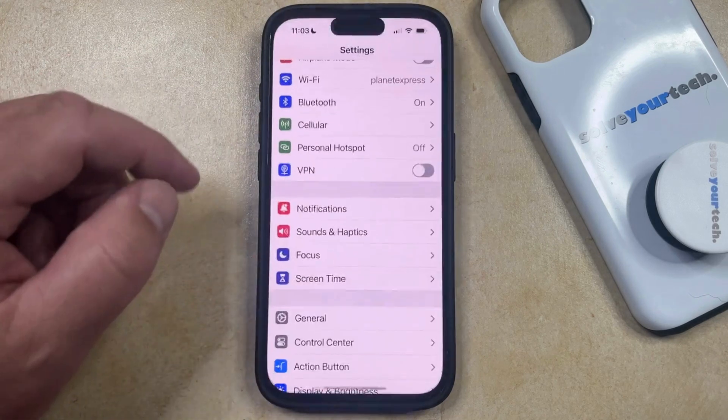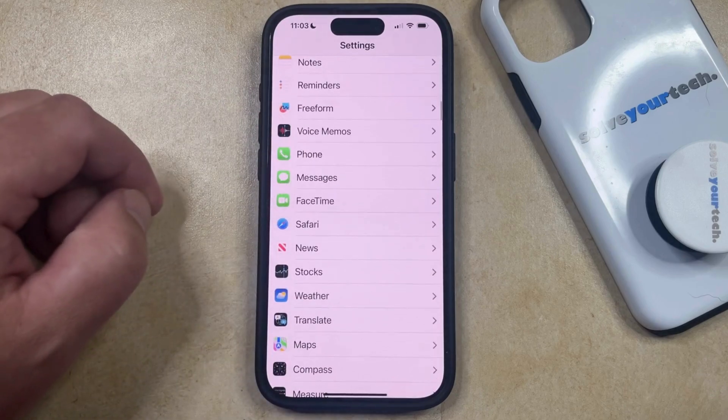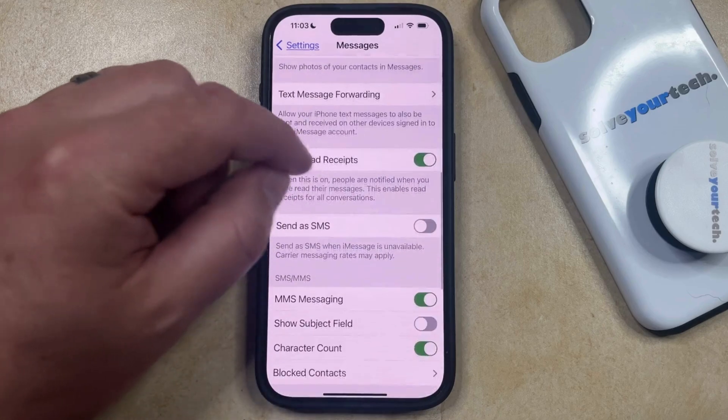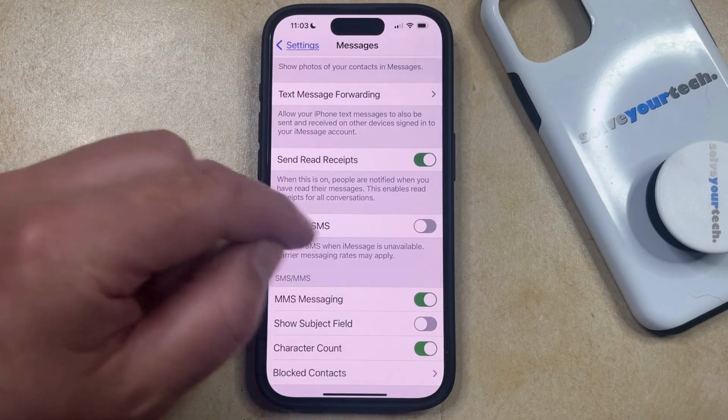You can do this by opening the Settings app. You can then scroll down and select the Messages option from this menu, and then scroll down again until you find the Send as SMS option. Now you just need to tap the button to the right of that to turn it on.